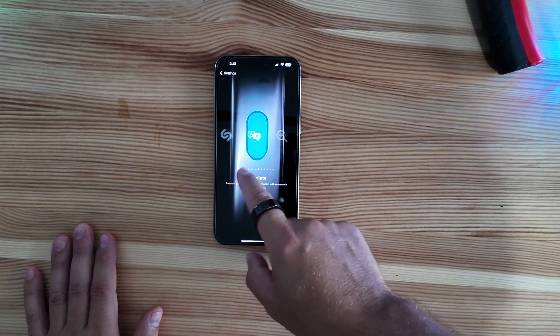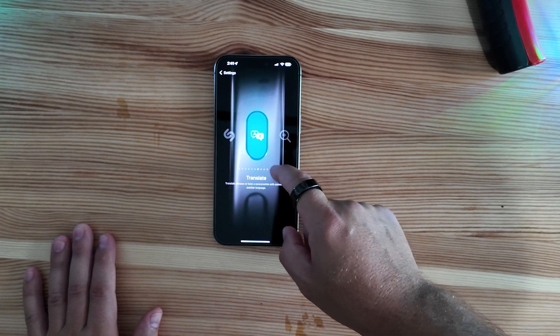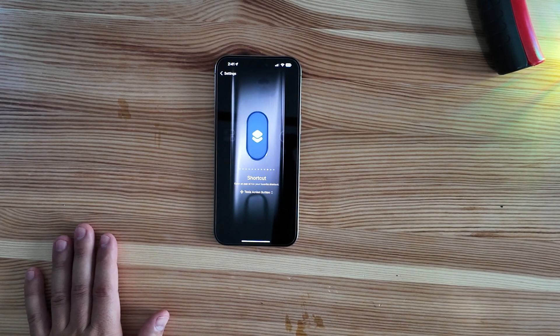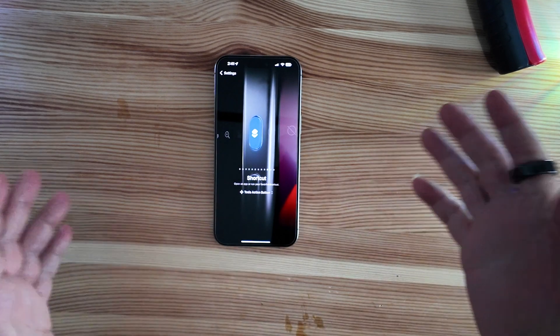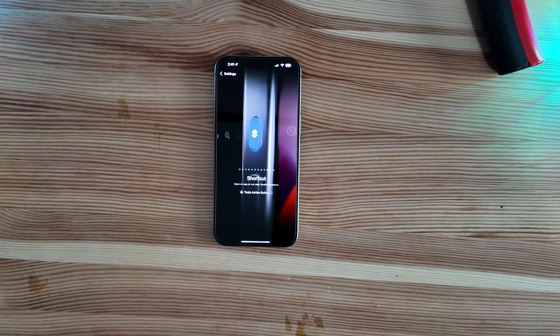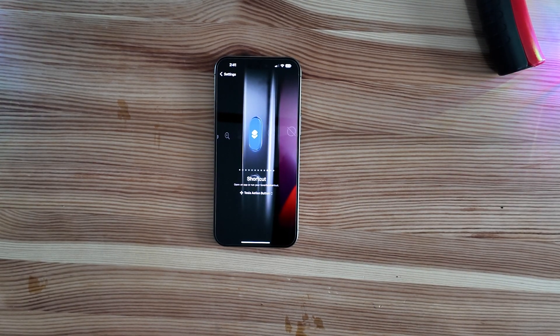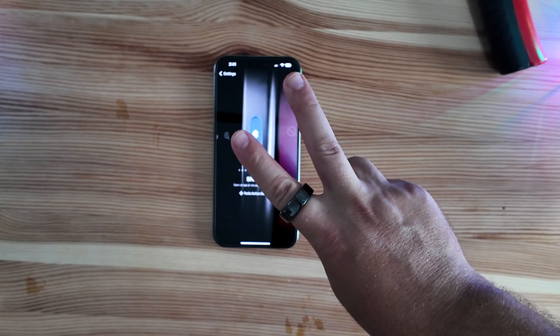Everything in Settings looks the same as it has been — we'll do a deeper dive in the near future to see what we're able to come up with. Just wanted to let you know it's out. If you're looking to jump into the developer program, or you're already a registered developer, grab iOS 18 beta 3 — it's out over the air. We'll catch you in the next one. Peace.